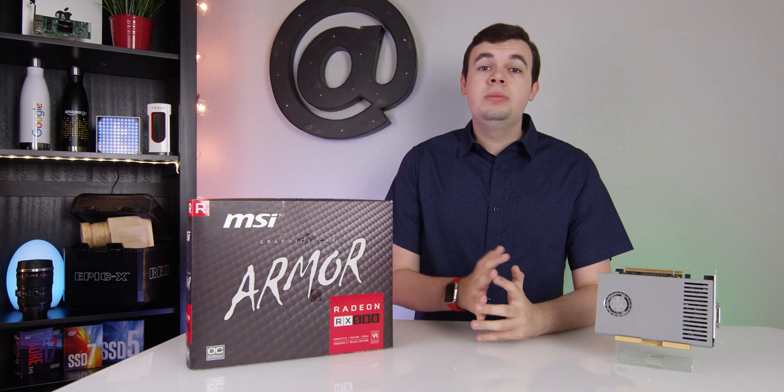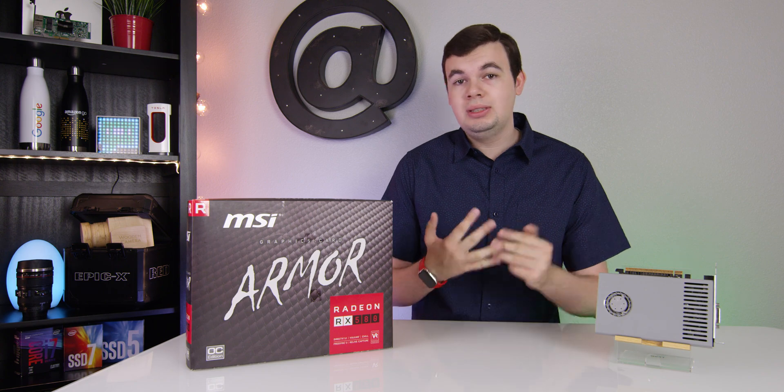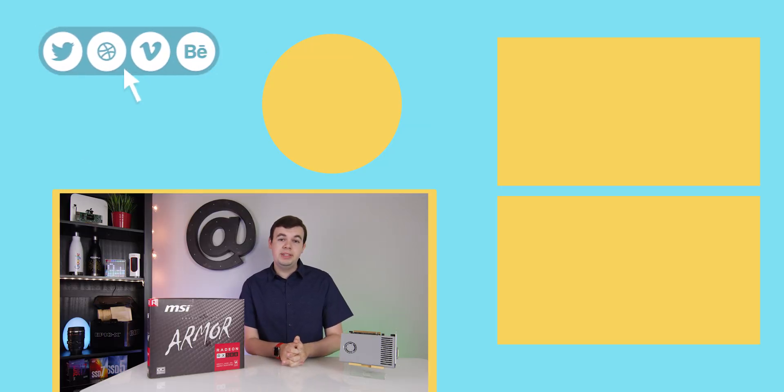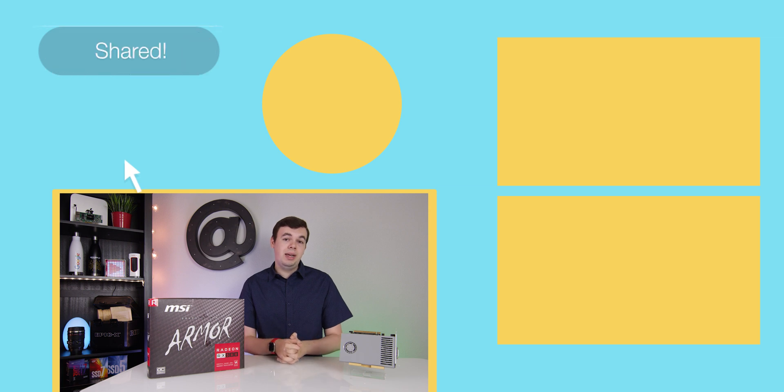That's all for this video. Thank you so much for watching. If you have any questions, let me know in the comments section. If you liked this video, leave a like and hit the subscribe button for more videos like this. This is Mark with Hat Tech, and I will see you in the next one.